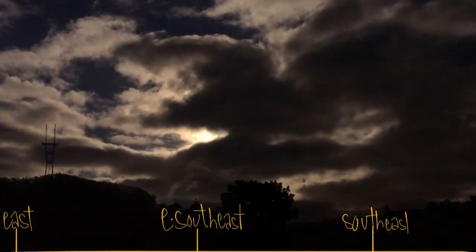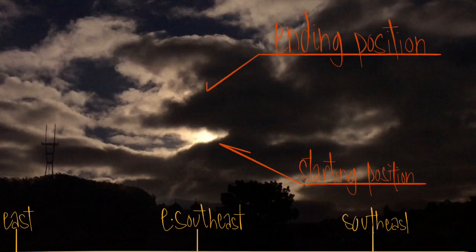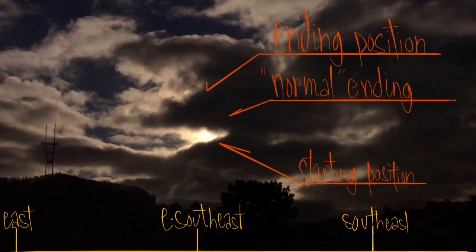In this next clip, I'll be showing you a couple of stills first. I've drawn in the directions to help guide and show you where the sun is supposed to be traveling. It's in an arc, a little biased toward the south because I'm in the northern hemisphere and it's wintertime.